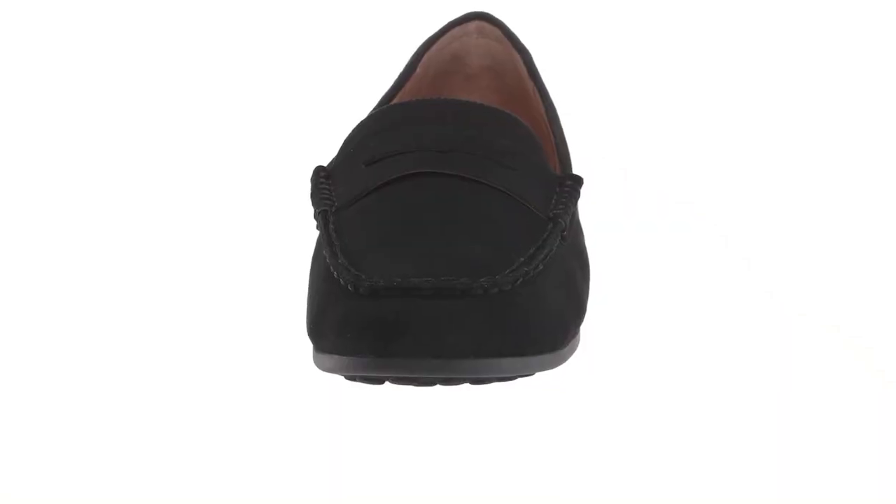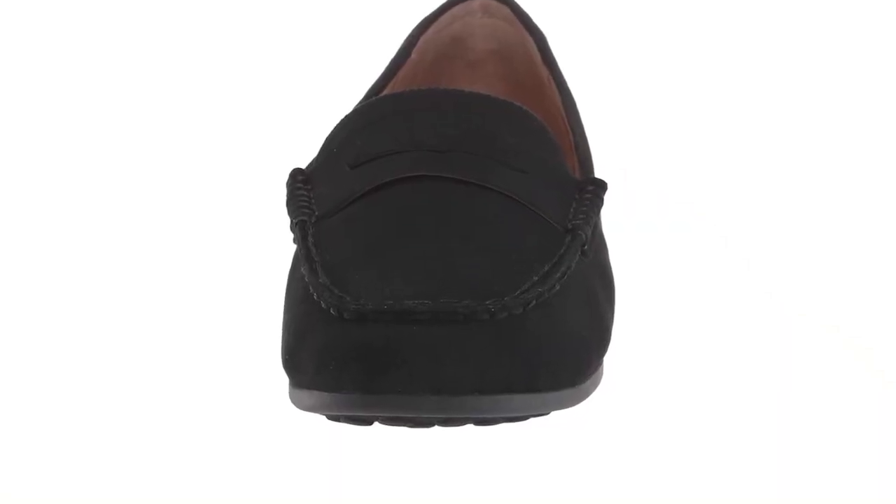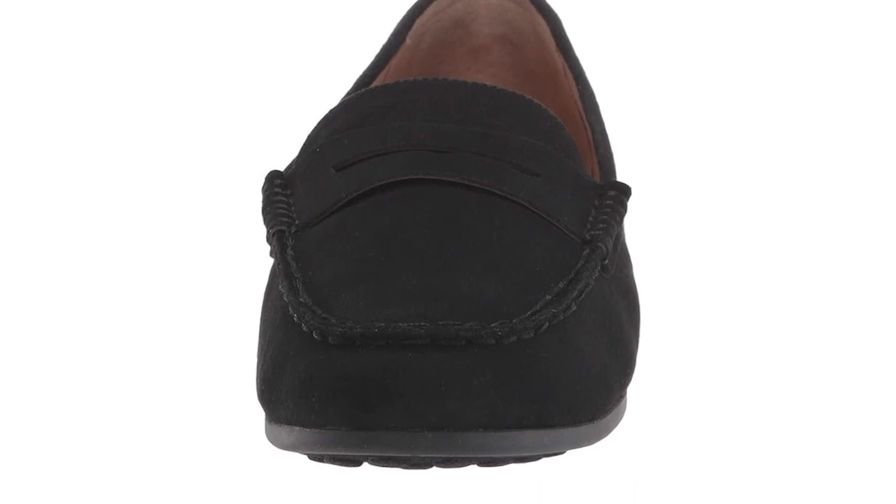But let's talk about functionality, especially when it comes to driving. The specialized rubber outsole provides excellent traction and grip, ensuring a smooth and comfortable ride on the road.